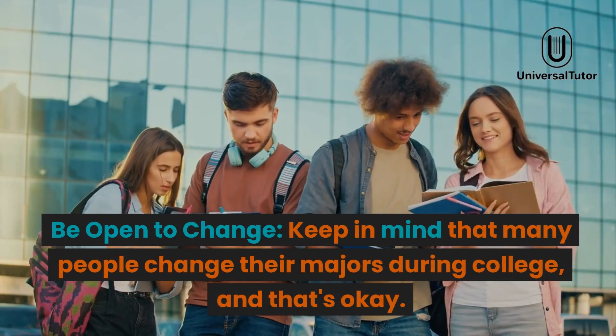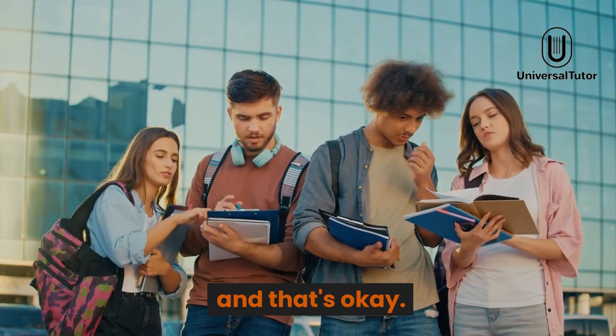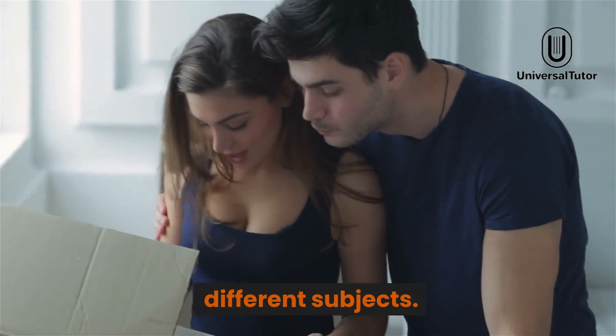Be open to change. Keep in mind that many people change their majors during college, and that's okay. Your interests and goals might evolve as you gain more experiences and exposure to different subjects.